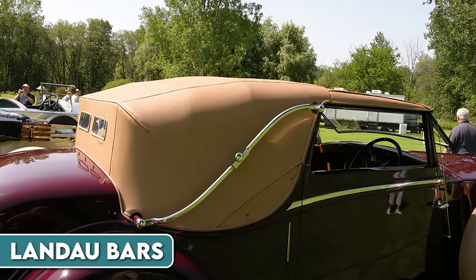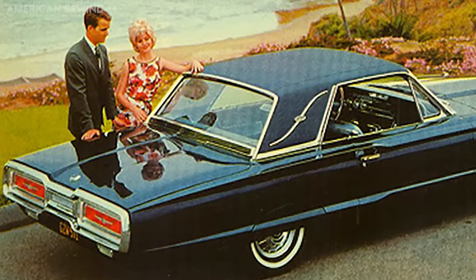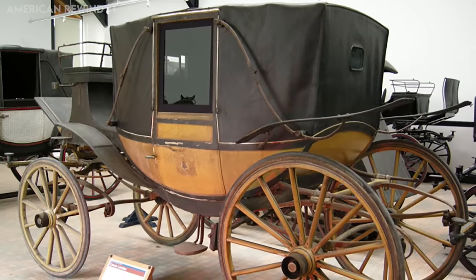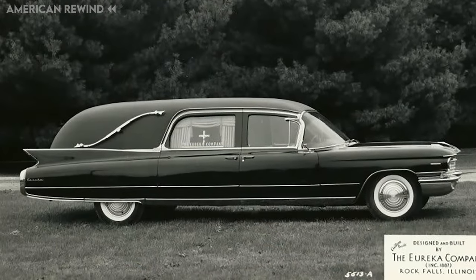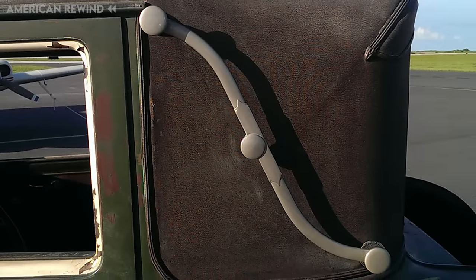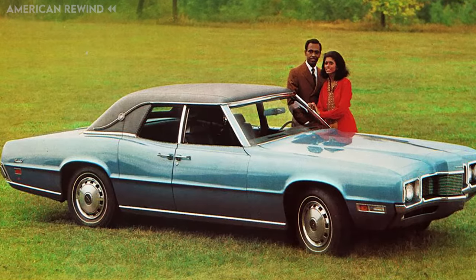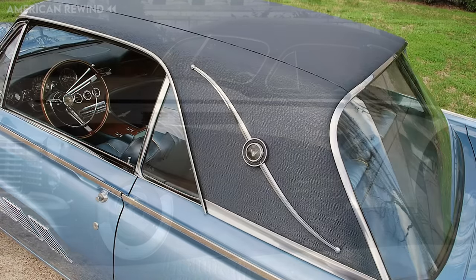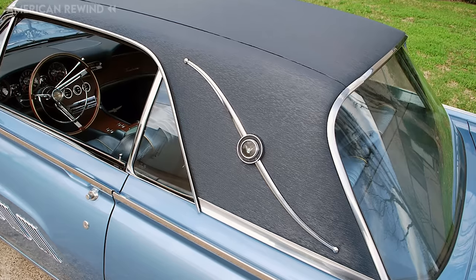Landau bars are decorative, non-functional features that were once popular additions to the exterior of automobiles, particularly luxury models. Their design was inspired by the Landau carriage, a horse-drawn carriage that featured a similar folding top mechanism. The bars, often made of chrome or another shiny metal, were typically placed on the rear sides of car roofs, giving the appearance of a convertible or carriage top even if the car wasn't a convertible. Over the years, aesthetic preferences shifted, and the ornate nature of Landau bars began to be seen as outdated. Today they are rarely found on modern vehicles, but remain a nostalgic reminder of automotive design trends from the mid-20th century.